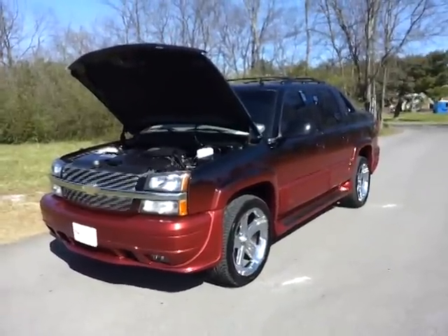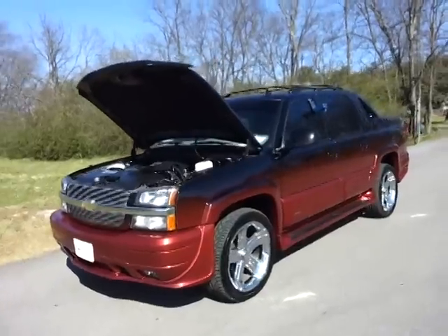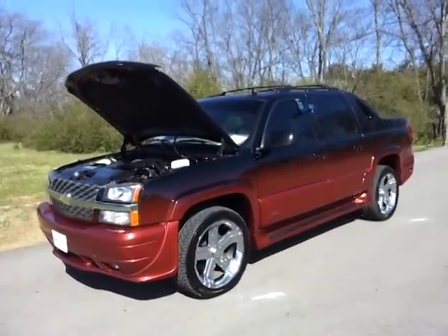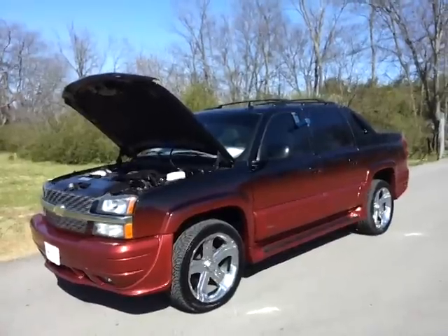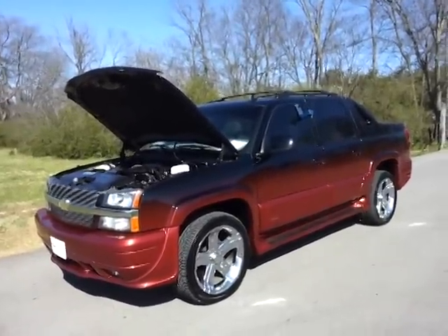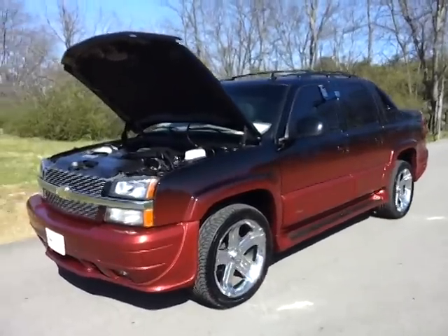Hello, it's Brian Gray from Ford of Murfreesboro. Check out this beautiful 2005 Chevy Avalanche — it's an ultimate conversion by Southern Comfort, with beautiful black and red candy apple lower custom paint on it.